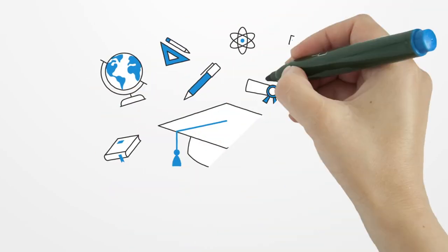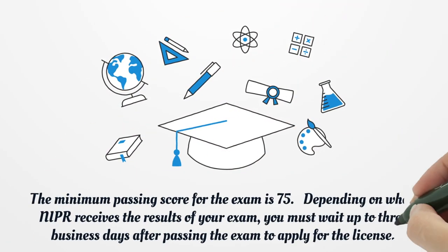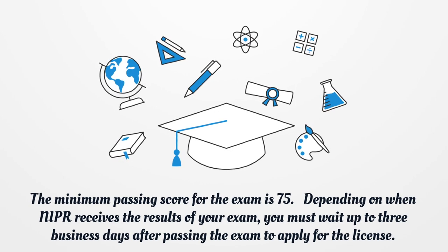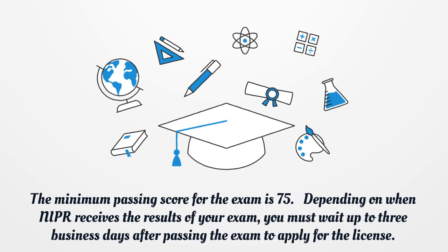The minimum passing score for the exam is 75. Depending on when NIPA receives the results of your exam, you must wait up to three business days after passing the exam to apply for the license.